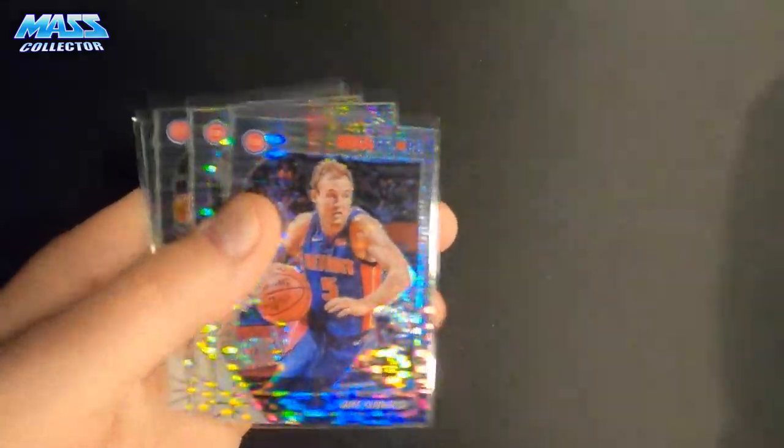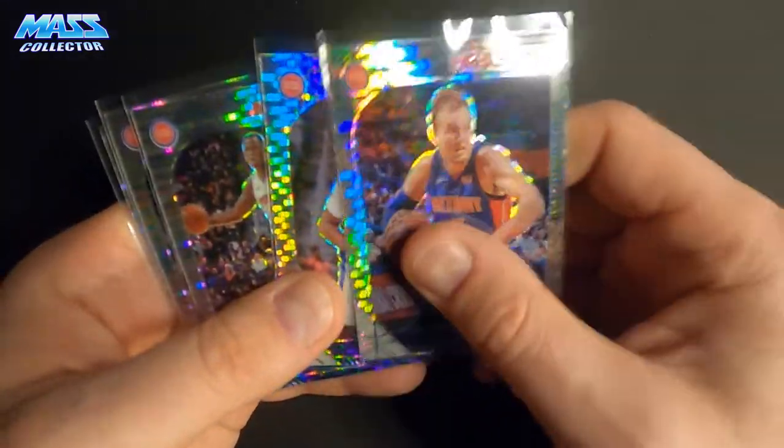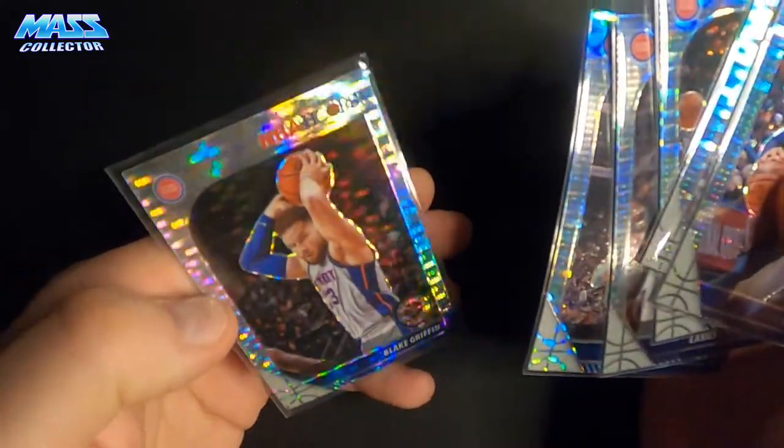And then this is the rest of that Detroit Pistons team set I got: Luke Kennard, John Henson, Thon Maker — funny because those two used to be Bucks — Langston Galloway, Derrick Rose, and Blake Griffin.